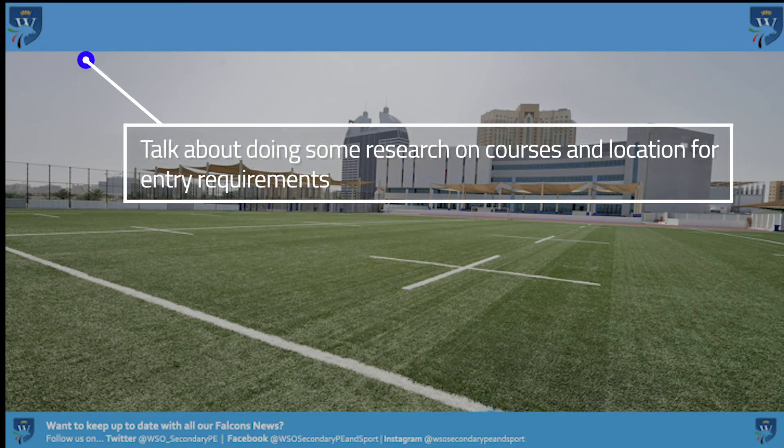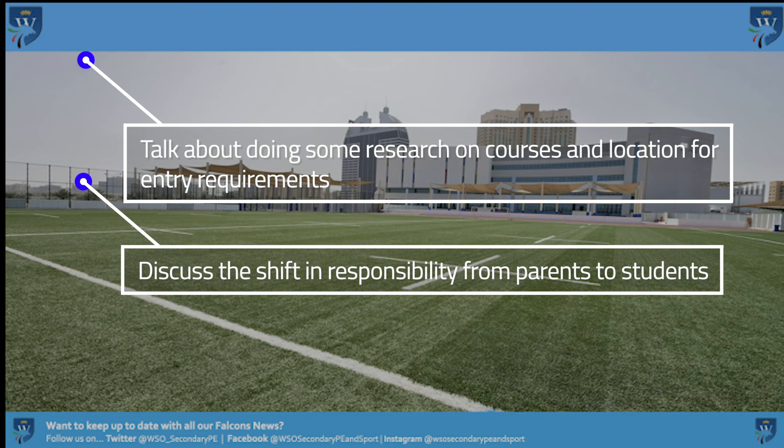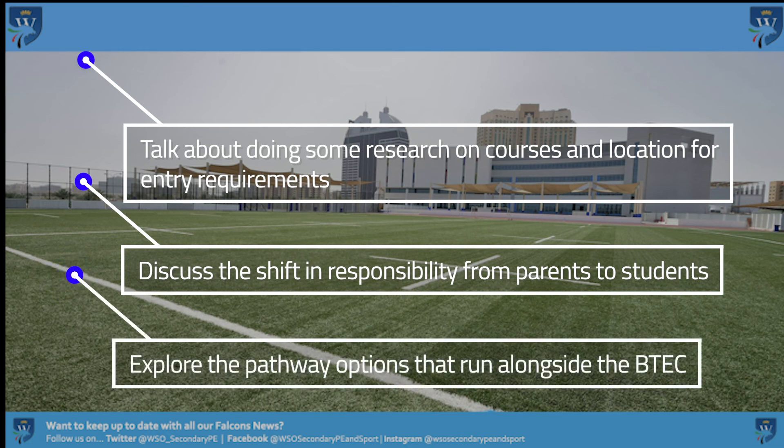How can you as a parent help in the transition? You can talk about different university courses and locations around the world and their entry requirements. You can discuss the shift in responsibility from parent to student post-16, and also explore the different pathway options that run alongside the BTEC, such as A-levels or CP.